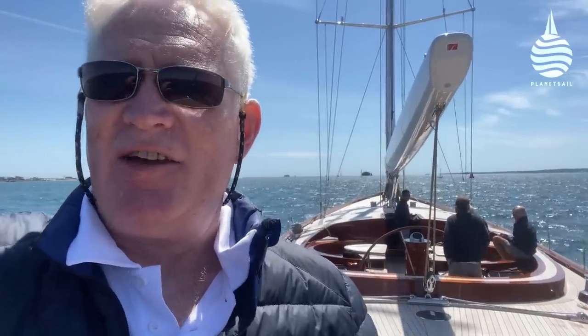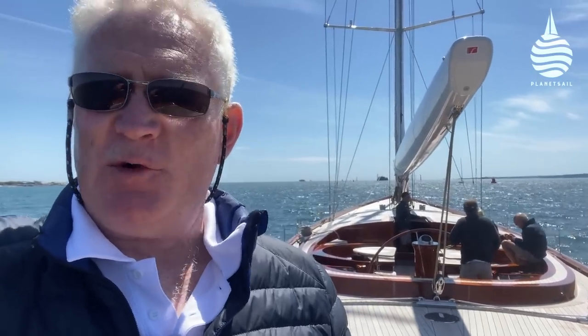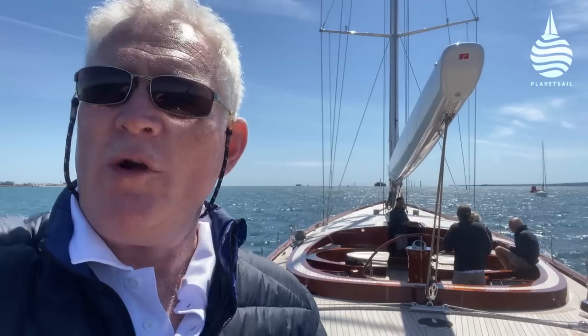We've just headed out of Endeavour Quays and slipped out through the narrow entrance to Portsmouth Harbour out into the Solent — what a fantastic day to come for a sail trial. The sea breeze has built, we've got 10 to 12 knots, it's absolutely gorgeous out here. The first thing that strikes you about this boat is how different it is to a normal boat, and it only really struck me as we started to get moving, because normally the audible warning to most of the crew that you're about to leave is turning the diesel engine on.